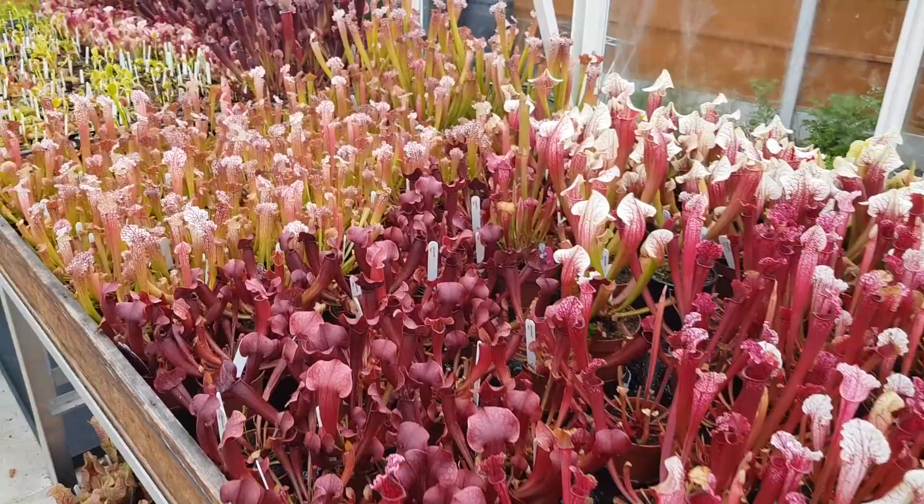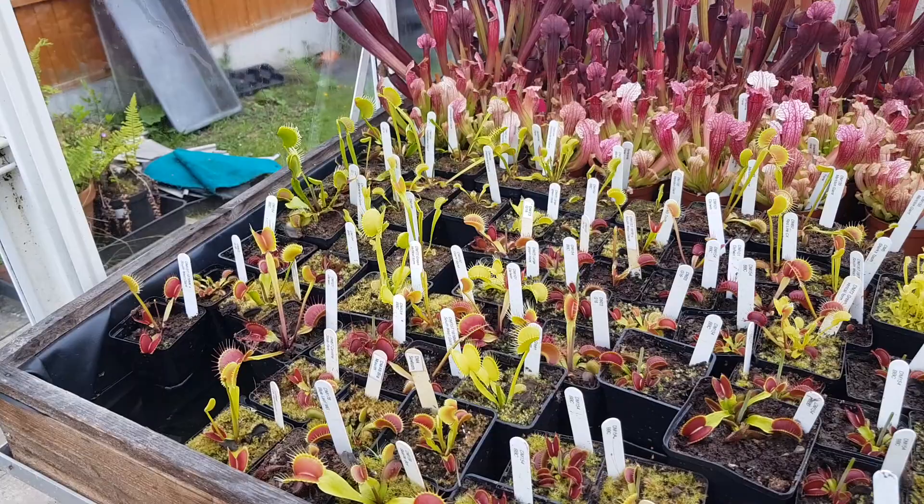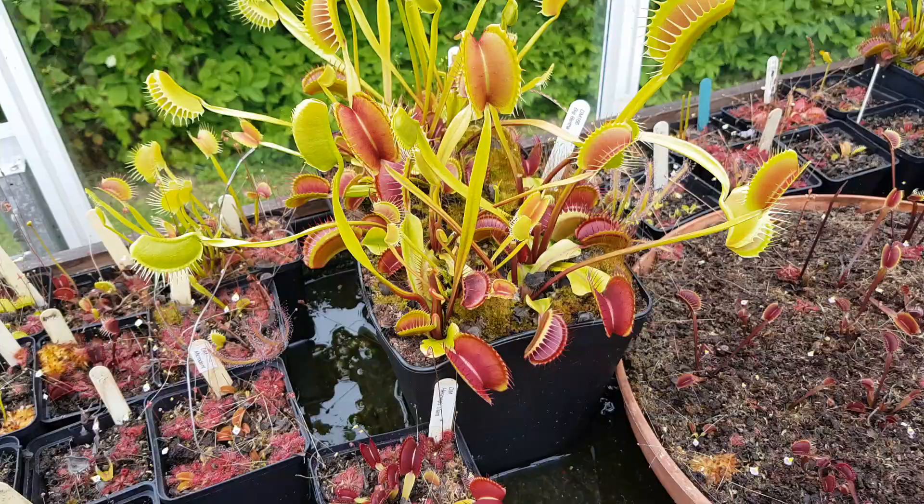Here are some more specialist named flytraps available for Saturday. And now, after this pause, you'll be in the flytrap house. So now we're in the Venus flytrap house.